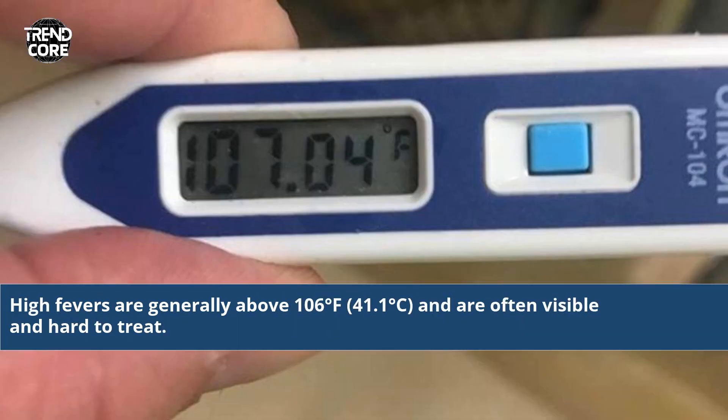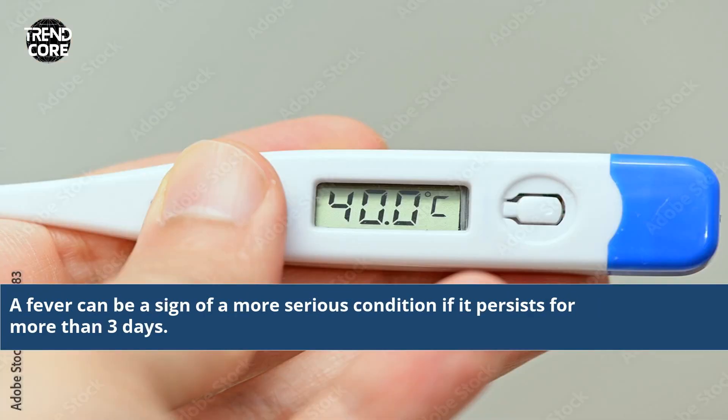High-grade fevers are generally above 106 degrees Fahrenheit, 41.1 degrees Celsius, and are often severe and hard to treat. A fever can be a sign of a more serious condition if it persists for more than three days.